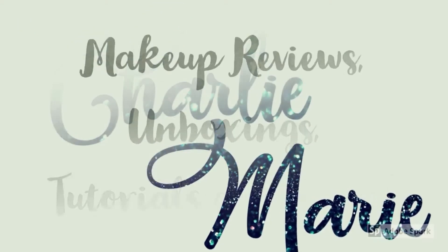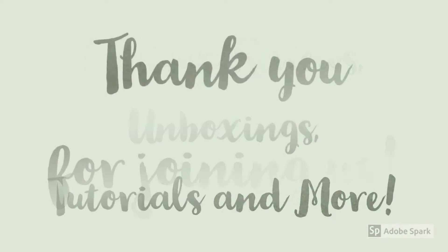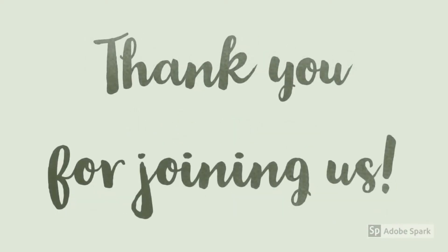Hello and good evening, you guys — or good morning if you're somewhere else. Today we are actually going to go over, you guessed it, another Ipsy unboxing.